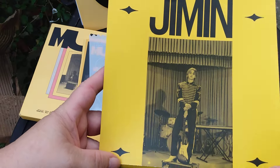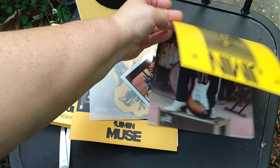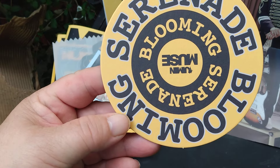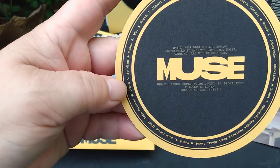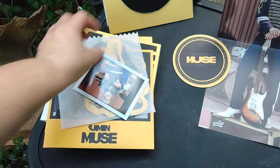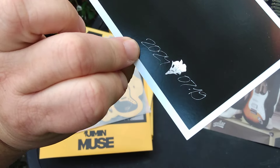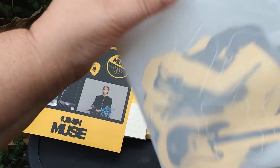There are quite a few things in here. So you got a mini poster here. This is just a coaster and it lists all the tracks all the way around. And there's a Polaroid. And what do we have here?